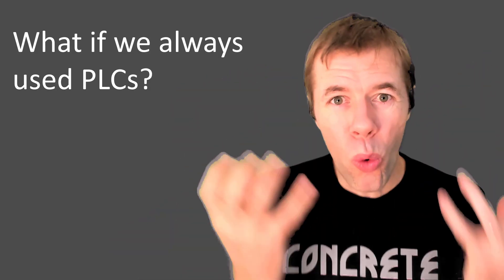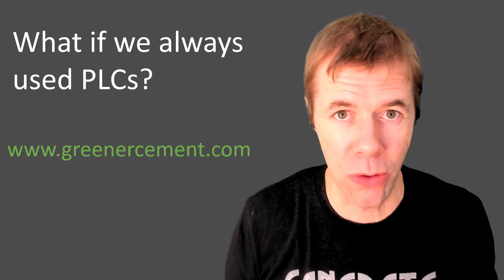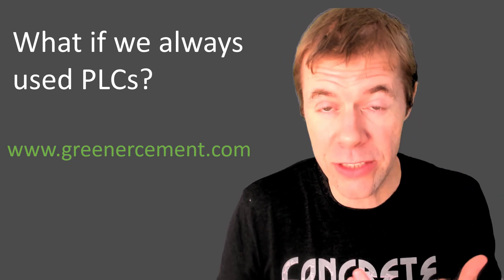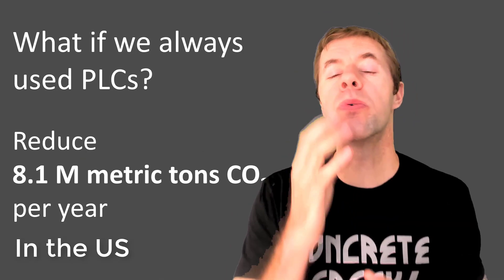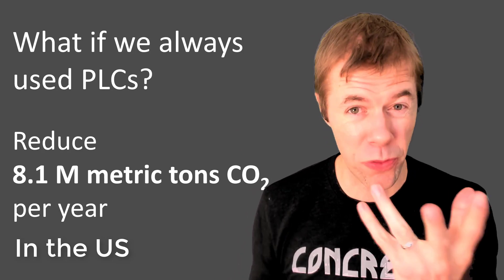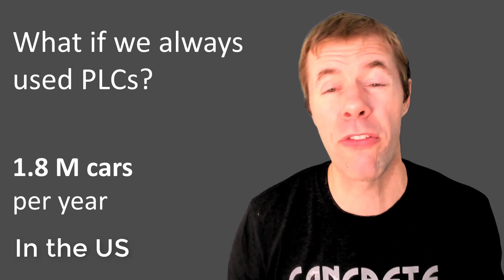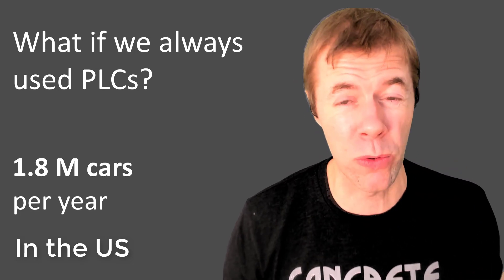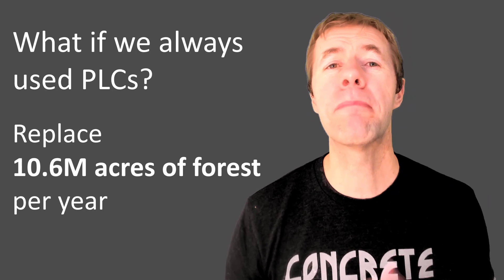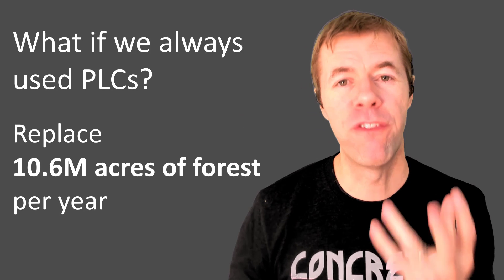So what if we always used PLCs? That is what the Greener Cement website is all about — getting more widespread use of PLCs. They say you would reduce 8.1 million metric tons of CO2 per year. That's the same as taking 1.8 million cars off the road, or offsetting 940,000 homes per year, or planting 10.6 million acres of forest per year.